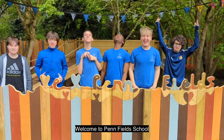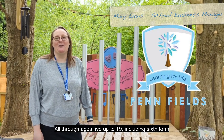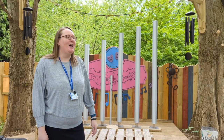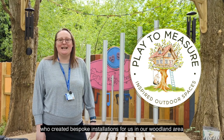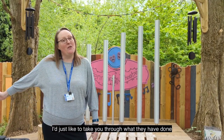Welcome to Penfield School. We are a special school in Wolverhampton, all through ages from 5 up to 19, including sixth form. For the last 8 months we've been working with Play to Measure, who have created bespoke installations for us in our woodland area. I'd just like to take you through what they have done.